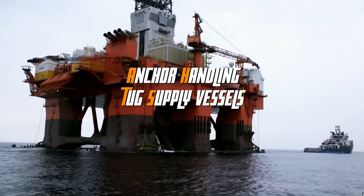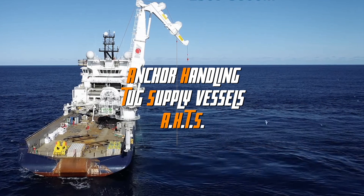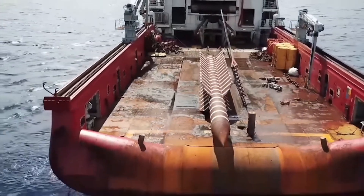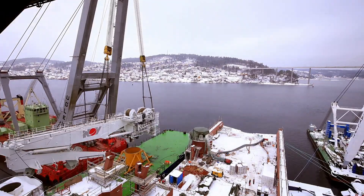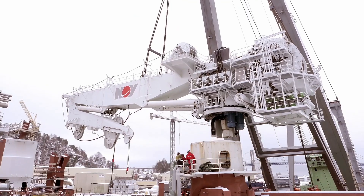They're called Anchor Handling Tug Supply Vessels, or AHTS for short, and their name describes their multi-purpose role. These ships are used to set anchors for oil rigs, to tow the mobile drilling rigs into position and secure them in place, and for towing and moving large ships as well. The tugs are fitted with huge engines and powerful cranes.